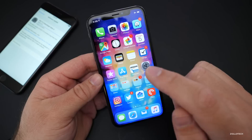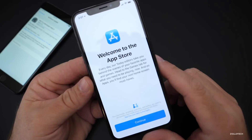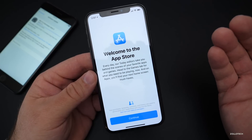Basically this is a bug fix release. One thing I noticed that changed was when I opened the App Store for the first time, I got a welcome screen. It said 'Welcome to the App Store,' talked about privacy, and this popped up the first time I opened it.